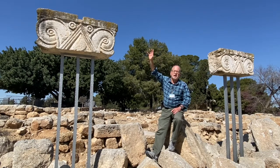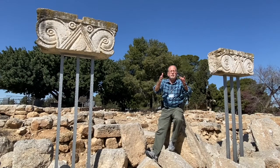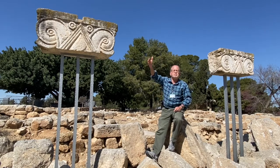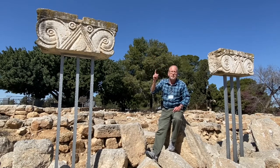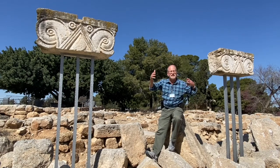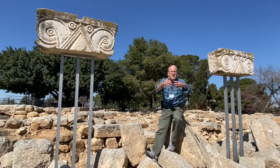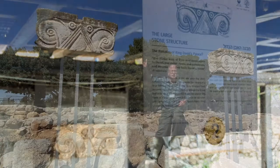These are called Proto-Aeolian columns. If you learned about capitals in Greek architecture — Doric, Ionic, and Corinthian from the classical period — what you see here is much older. This is an architectural form taken from the Phoenicians, so this predates Greek civilization. We find these capitals only in very significant buildings from the Iron Age, from the first temple period of Israelite Jewish settlement in the land of Israel. In the City of David, the original settlement of Jerusalem, they found multiple capitals like this. Here you see three of them sitting right up here on display.